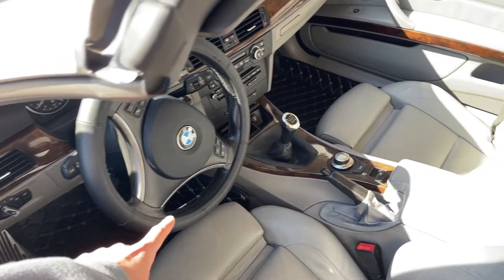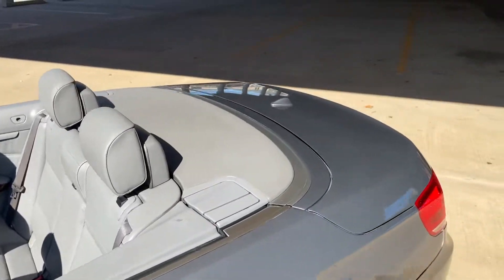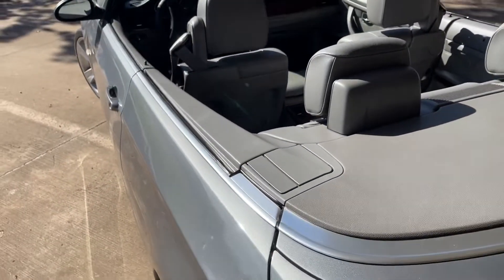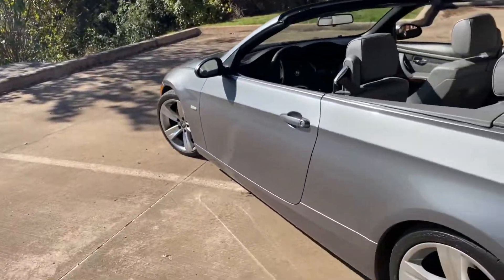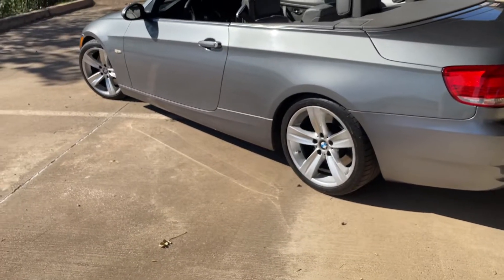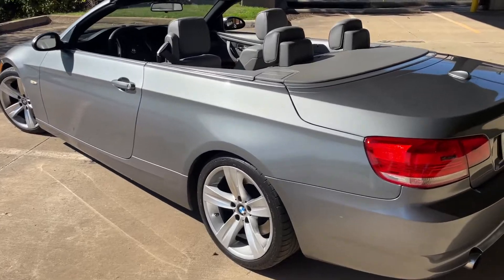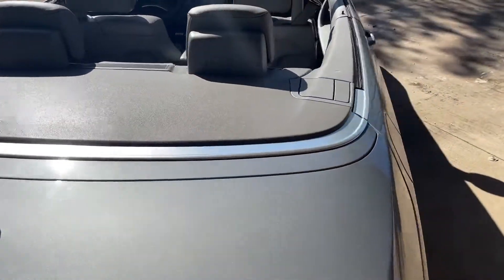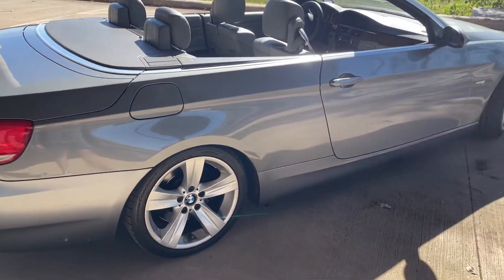I need an M Sport steering wheel, I need an M Sport shifter, I want a little duck bill spoiler, and I need the windows tinted a little bit. It's a Texas car — it was in Florida for a year during its life. Service records before that show all BMW work done at the dealership, and the previous owner did everything in terms of preventative maintenance you can think of.